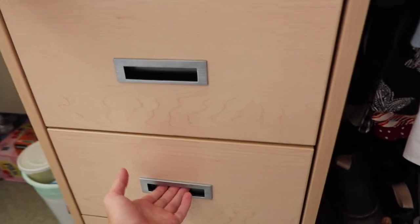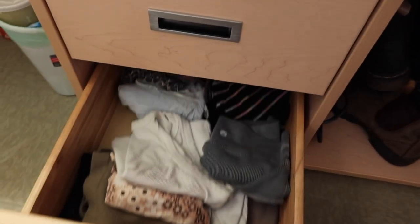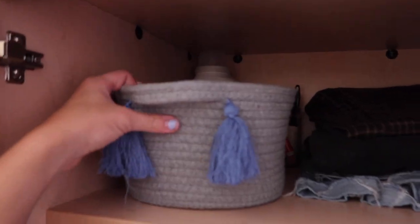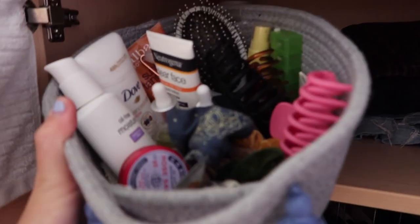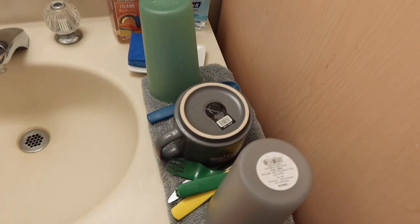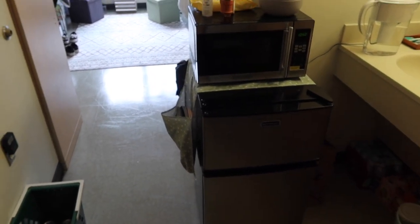We have three drawers attached — the top is socks and underwear, the middle is shorts and workout clothes, and the bottom is tank tops. Since we have our sink right here, I have this cute little bin with all my toiletries so I can bring it down to the counter and keep everything out of view. Speaking of which, this is our sink with a nice mirror — we've got our Brita, hand soap, dish soap, sanitizer, and we're drying some dishes.